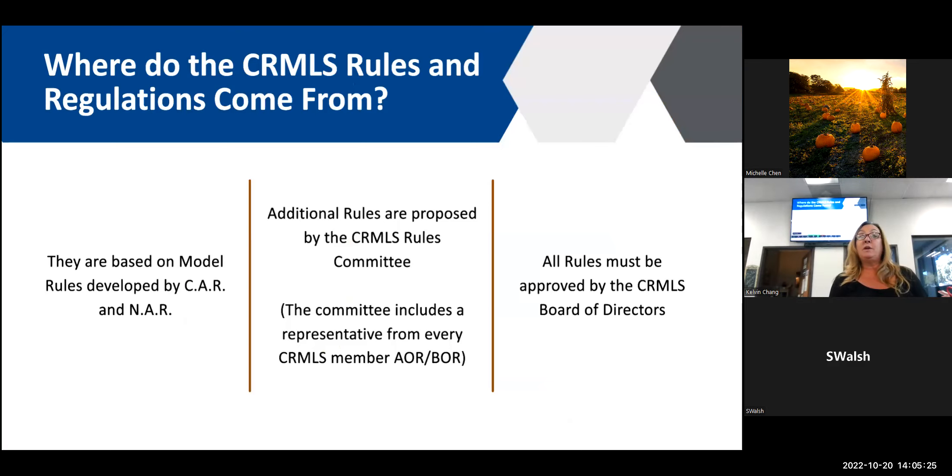Our rules are initially based on model rules developed between CAR and NAR, with additional rules proposed by the CRMLS rules committee. CRMLS is the nation's largest MLS with about 110,000 members and 41 associations. The rules committee is made up of one member from each of those 41 associations. They discuss new rules, revisions, and removals, then propose changes to our board of directors, who ultimately vote on and enact the rules. The compliance department doesn't create the rules — we just enforce the rules given to us.